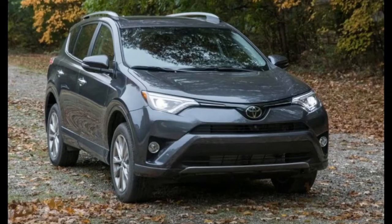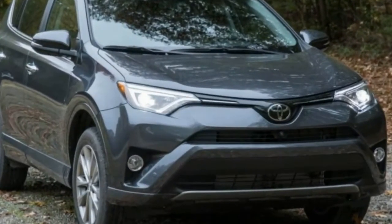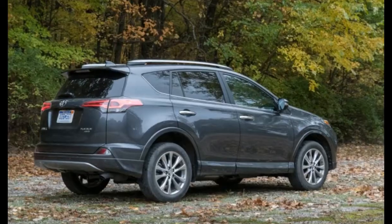Toyota practically invented the compact crossover with the first RAV4 in the mid-1990s, and it's still a big player in the segment with the fourth-generation RAV4 that has been around since 2012.